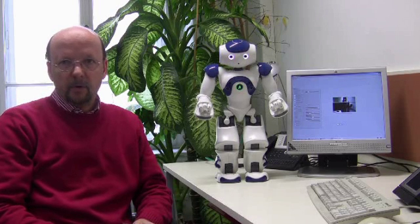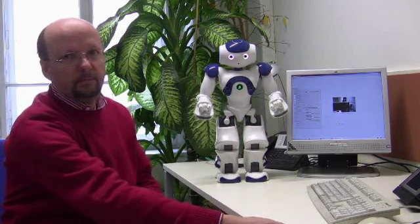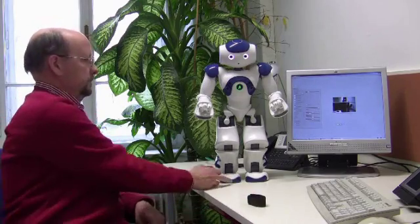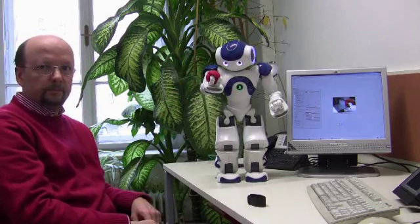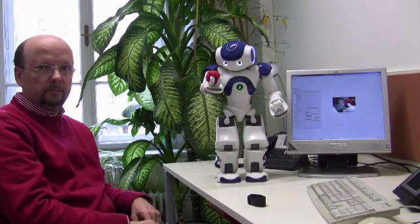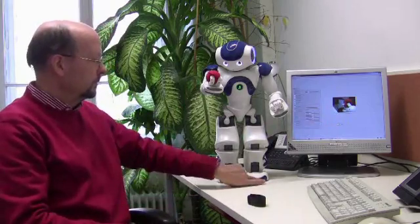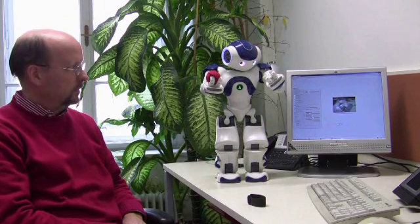This little demo makes the robot grasp objects which I hand to it and name the color of the objects. I use the bumpers to trigger either the left or the right hand of the robot. Red. On this screen you can see the robot's view.